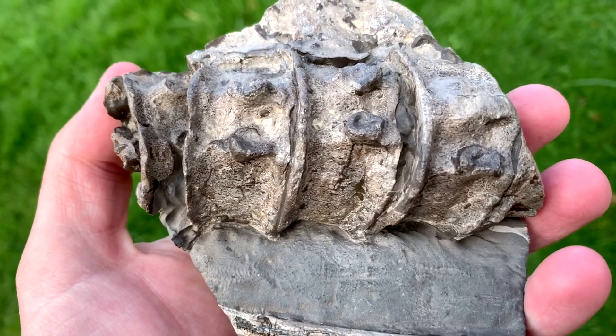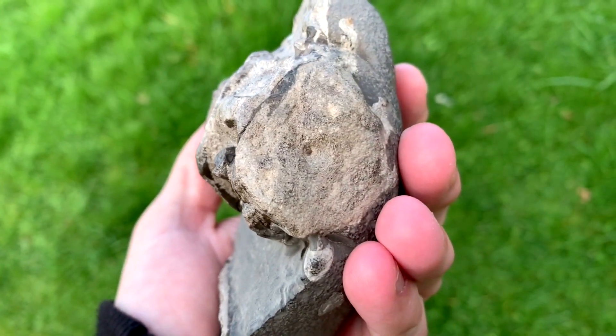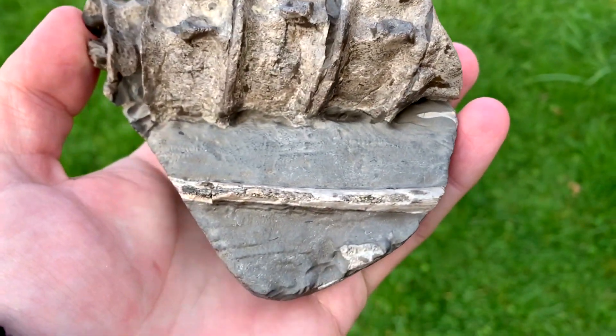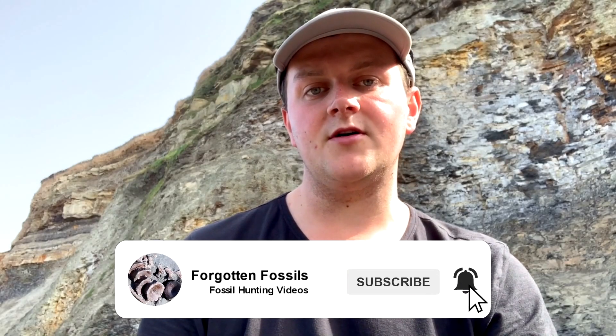If you've made it this far in the video I just wanted to say please stay tuned for more videos in the year. I'm really enjoying making these YouTube videos. Hopefully you've enjoyed this video - remember, if you want to see more of my fossil hunting videos in the future please consider hitting that subscribe button and giving the video a like if you've enjoyed it. See you next time.